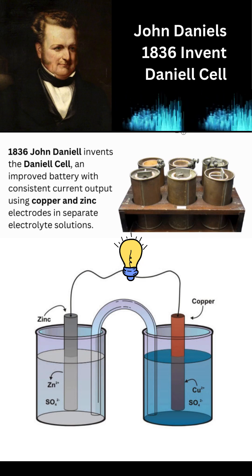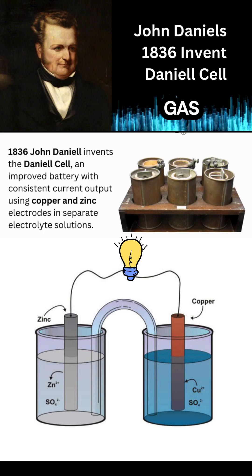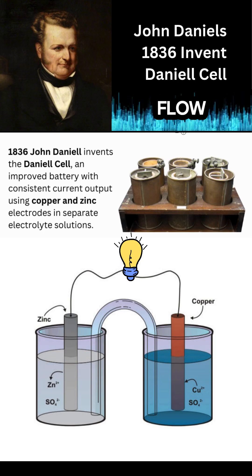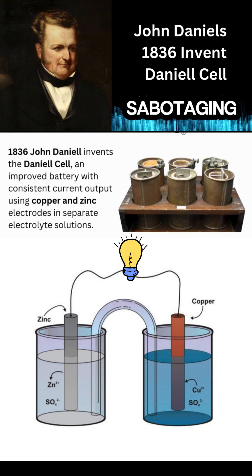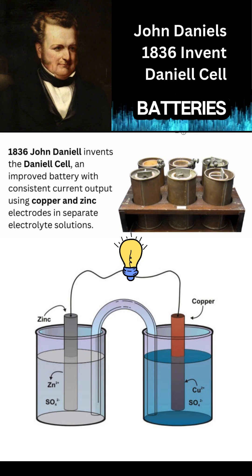And the voltaic pile — as it's working, hydrogen gas builds up right on the copper. That blocks the flow, weakens the current, like it's choking on its own waste. It's self-sabotaging. No wonder those old batteries were so unreliable.